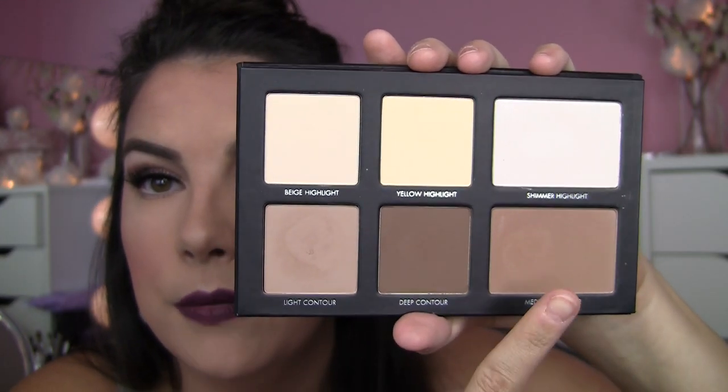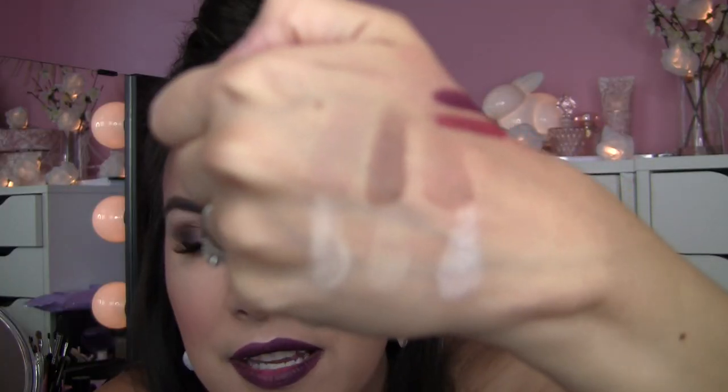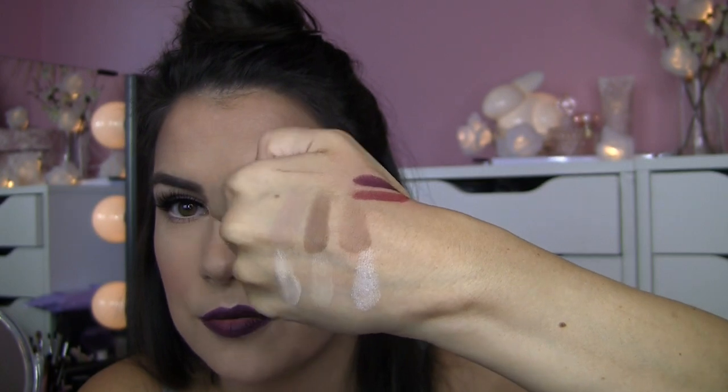The palette has light, medium, and dark contour shades, plus beige highlight, yellow highlight, and shimmer highlight. Today I'm wearing the medium contour mixed with the deep around my hairline. Everything is matte except the shimmery highlight and everything is super nicely pigmented. I'm really loving how pigmented the highlights are - even the beige matte highlight shows up a lot. I definitely like it better than my Anastasia contour kit. It seems more consistent pigmentation than the NYX contour kit. Stay tuned for more of a full review.